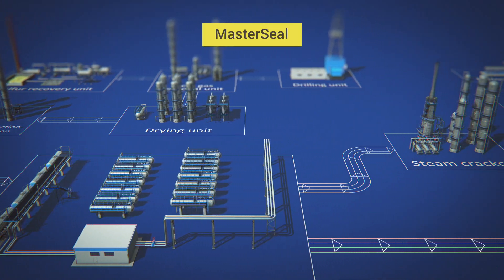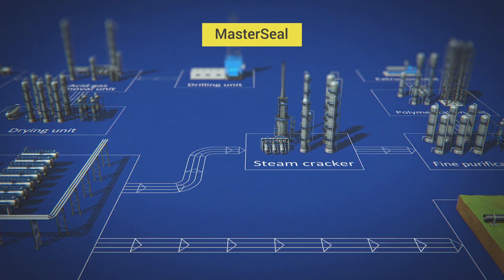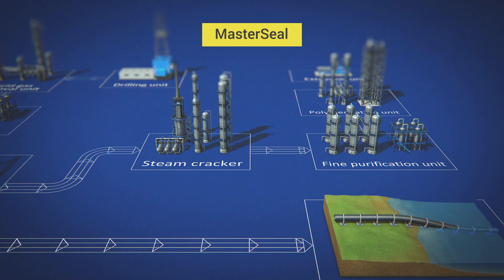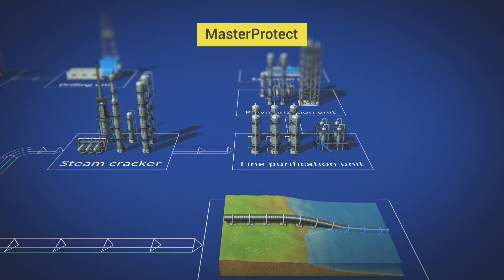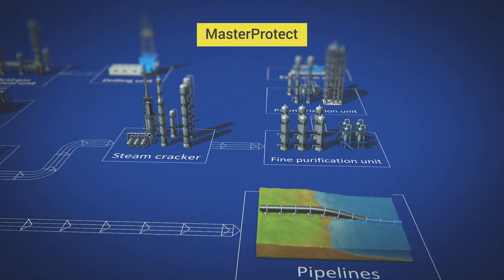Waterproofing of underground structures, reservoirs, communication inputs, treatment facilities and technological scenes, as well as protection from aggressive chemical environments with the use of Master Seal products. Master Protect products are used for the protection of structural materials against harsh weather conditions.